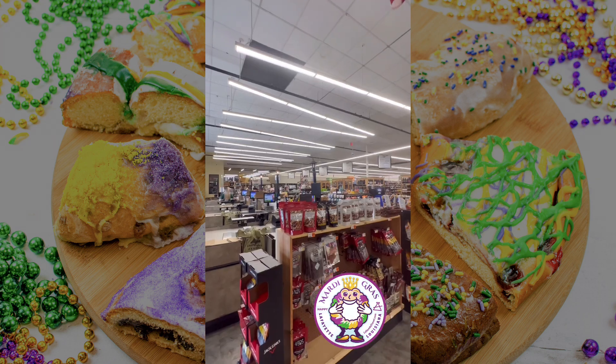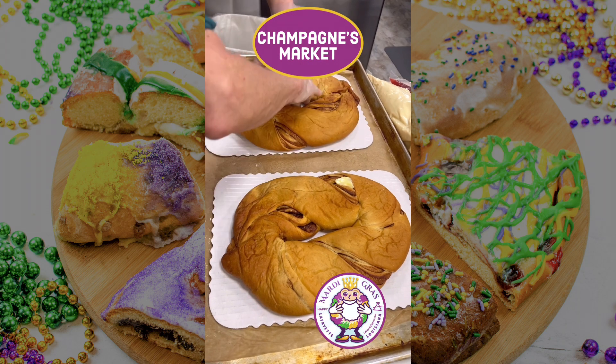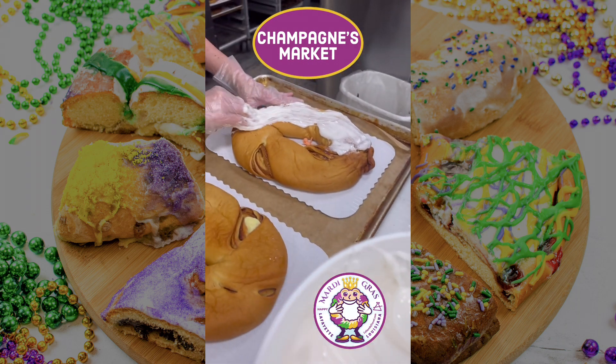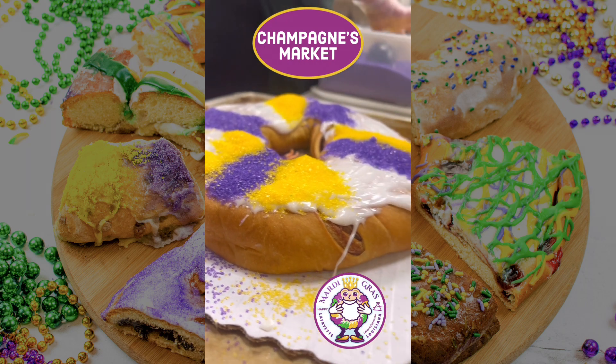Champines Market is a local grocery store that bakes king cakes fresh in-house. We got to watch as the magic happened. You can go heavy with the sugar or opt for their lightly sugared king cake.